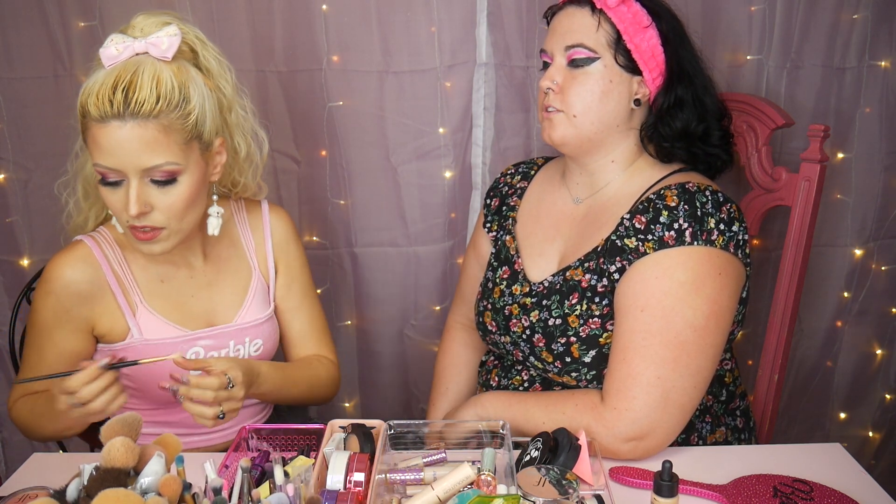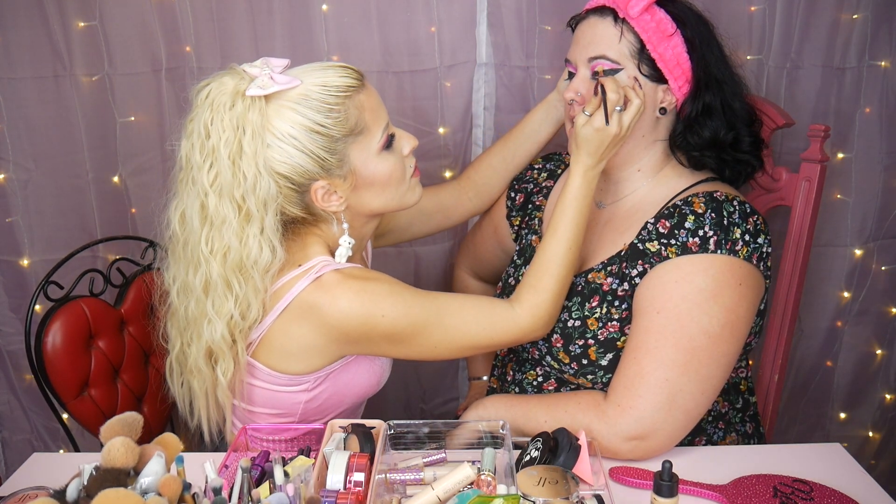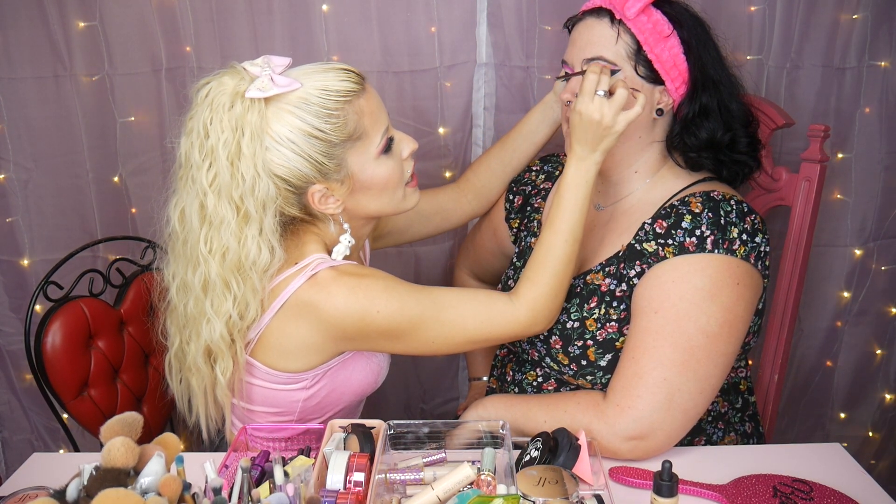So what does BMR stand for again? It's Barbie BMR 1959 — I think it's like a homage to that, you know?